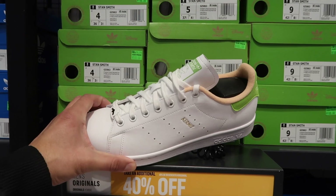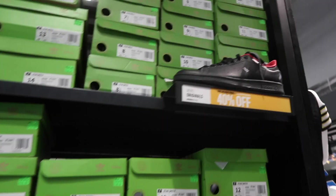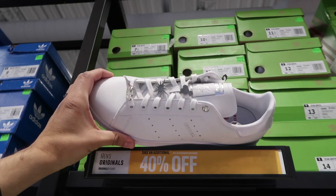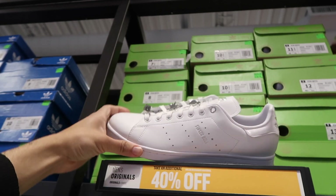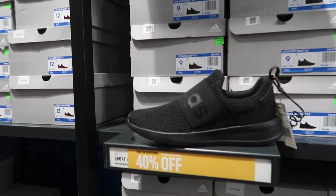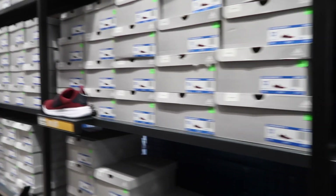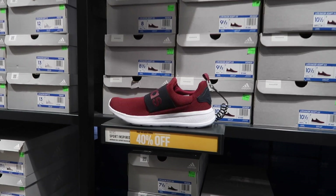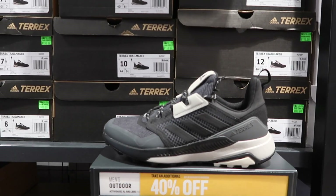They've got the Stan Smith Kermit, the Thor in black and red, and what looks like a Tinkerbell colorway with little pin lace lock things — all 40% off. On the lower end, the Light Racer Adapt at $65, available in gray and also in maroon and navy.